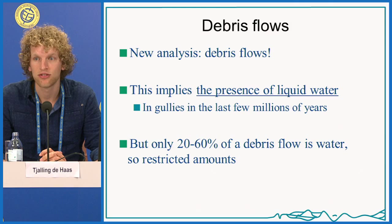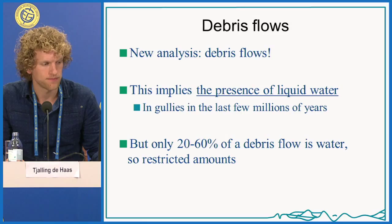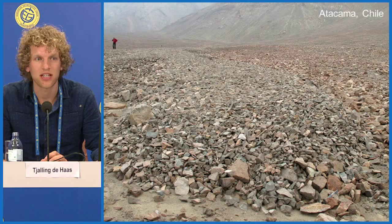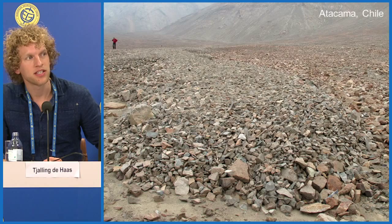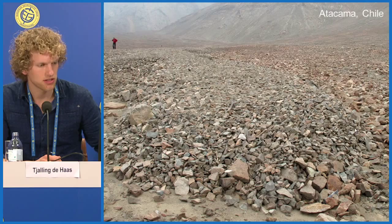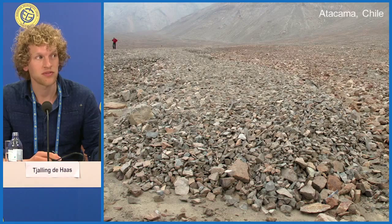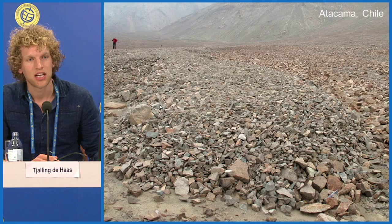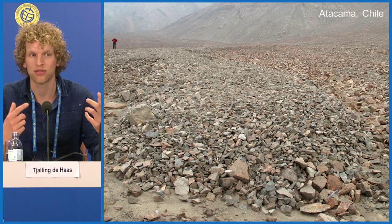A debris flow has a frontal lobe where the coarsest grains are located and a marked topography — sometimes one to three meters of elevation difference over a very short range. One important characteristic is that debris flows can transport very large boulders. Because the amount of water is relatively restricted, the density difference between a single boulder and the entire flow is small, so boulders can actually float on top of the debris flow.